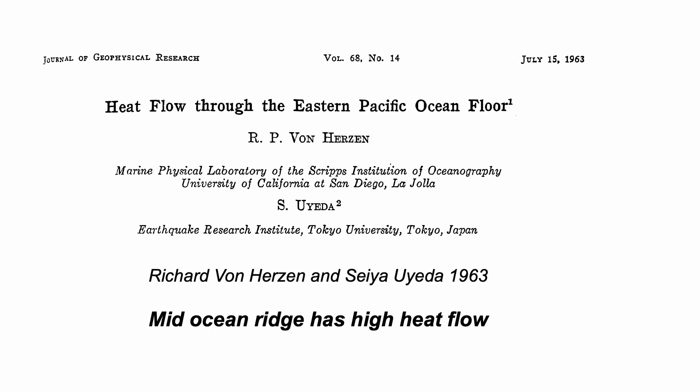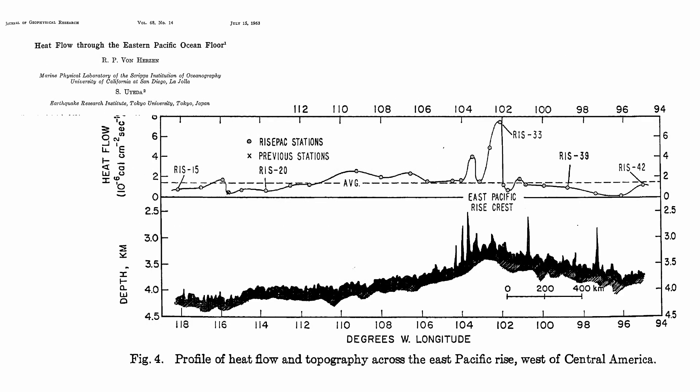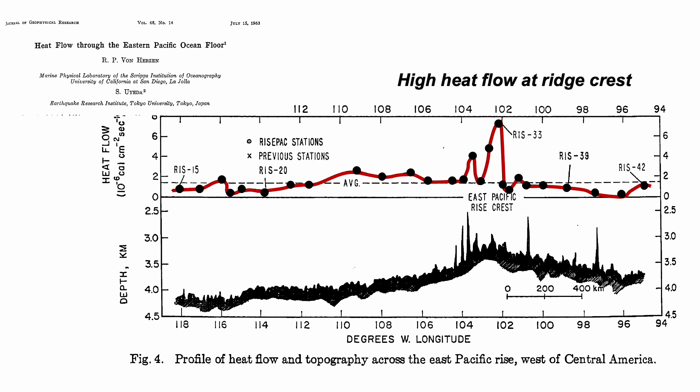His follow-up study, published a few years later, this time with Seiya Ueda from Tokyo University, is even more striking. The lower graph is bathymetry, the top one is heat flow, and the coincidence of high heat flow with the ridge crest is clear.